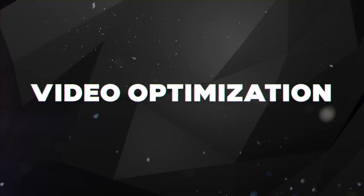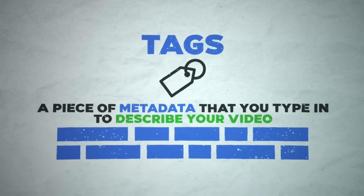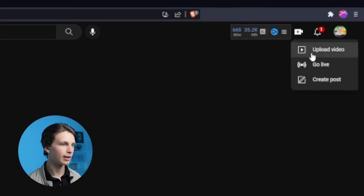Tip number five is video optimization the right way. Now that you have videos ready to upload, it's important to optimize them so YouTube tests them to the right audience initially, pushing you out to your first potential hundred subscribers as fast as possible. This is done by adding what are called tags — a piece of metadata you type in to describe your video using keywords.